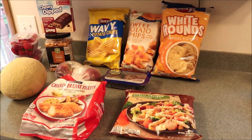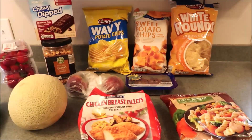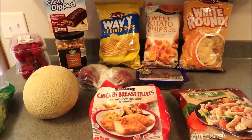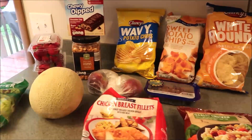Hi you guys! Welcome back to our channel. Welcome if you are new here — we have a mini Aldi grocery haul. Give this video a thumbs up if you like mini grocery hauls, and definitely stay tuned because there will be another mini grocery haul after this one.